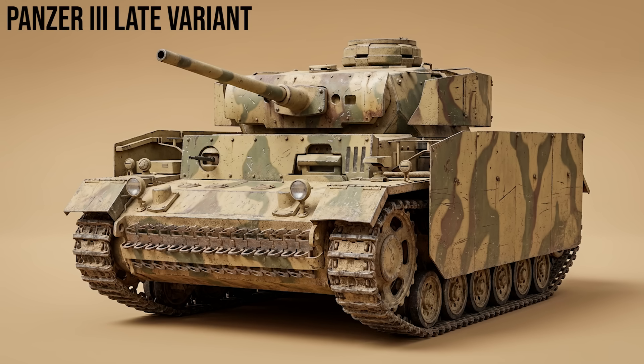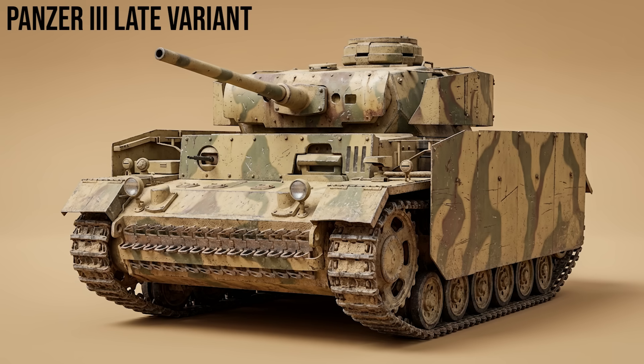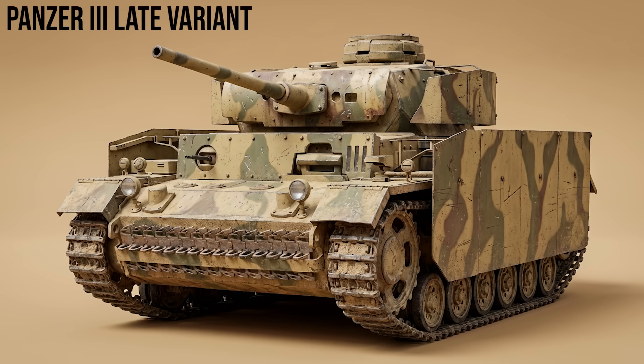Panzer III late variants, Ausf. J through N: as enemy armor improved, the Panzer III was upgunned with a long-barrel 50mm KwK 39 gun. Later versions, like the Ausf. N, were fitted with a short 75mm howitzer for infantry support, serving until the end of the war.